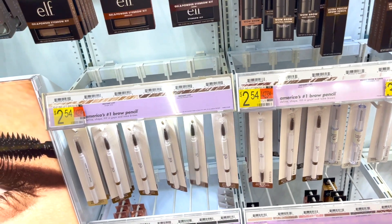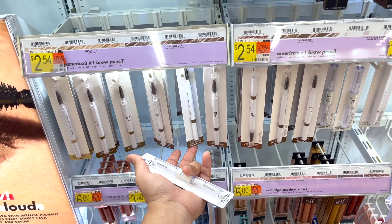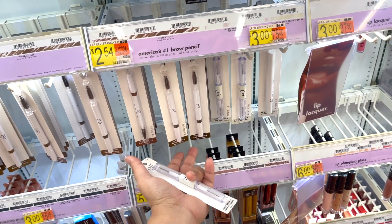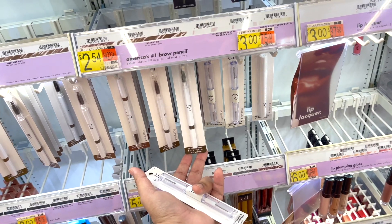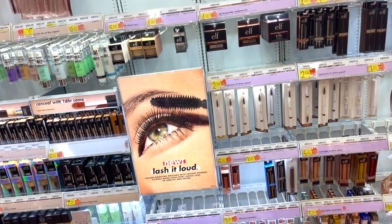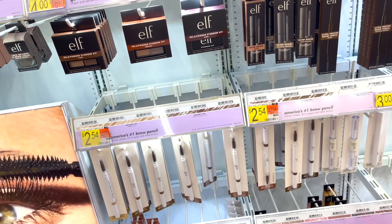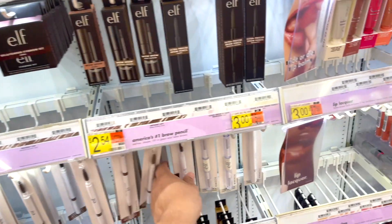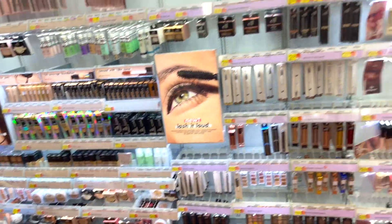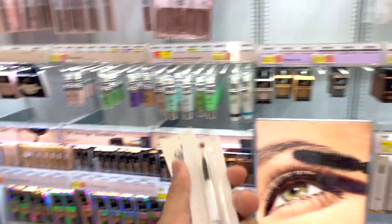This is the part I always have trouble with — do I get taupe, neutral brown, auburn, or deep brown? I feel like if you go too dark you get witch brows, but if you go too light it looks too fake. You know what — I'm just going to go with deep brown. I'm taking a risk spending my two dollars and fifty-four cents here!